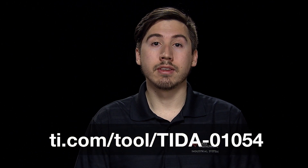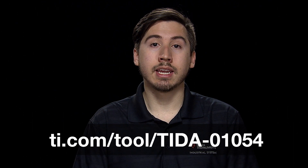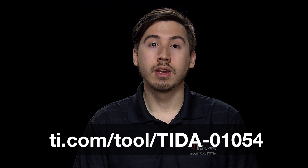More test results can be found in the design guide by going to ti.com/tool/TIDA-01054. Thanks for watching.